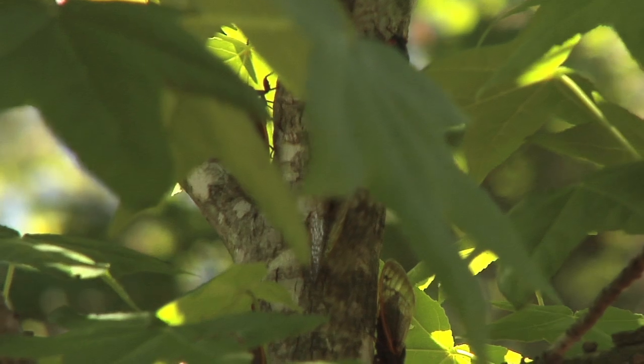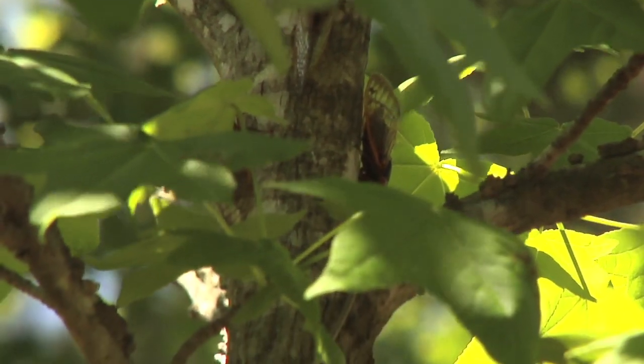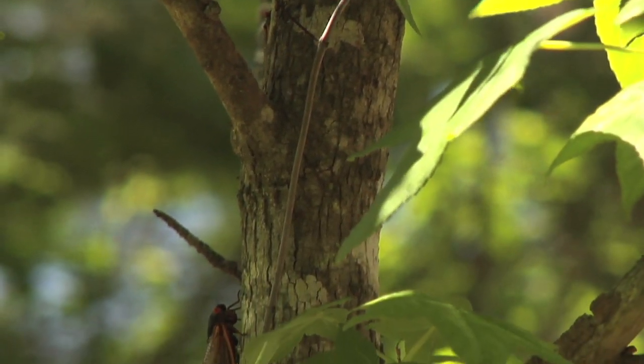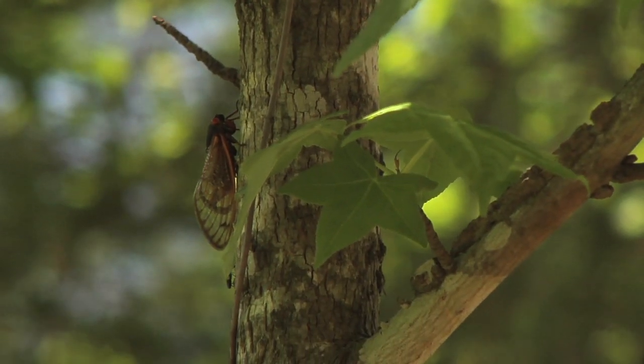These cicadas all go in the ground and they stay in the ground for 13 years and emerge almost all on the same day. They're so tuned into nature and the tree and each other, they basically know when to come out and then overwhelm the system by sheer numbers. So many will die, many will be eaten by birds and lizards and attacked by other insects, but there are so many, they're successful.